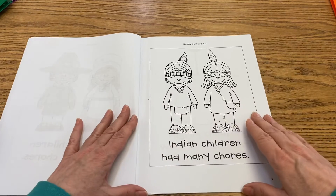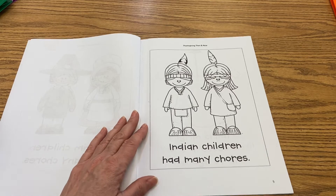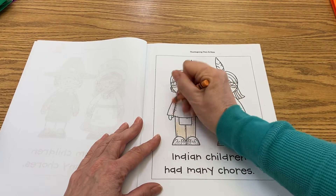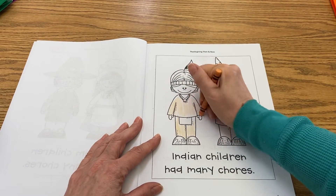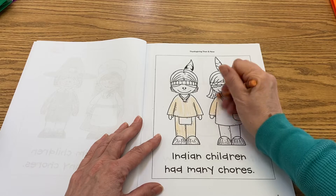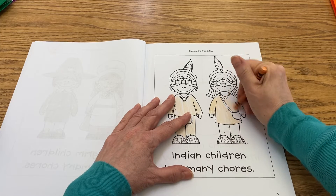We just saw in today's video that the Wampanoag children — the Native American children — they had many chores as well. Also, the clothes that they wore were different; they were made out of animal skins. Especially at the end of the video, it showed what the girls were wearing. So they lived off the land, what the land could provide. It showed that they had to go and pick berries.